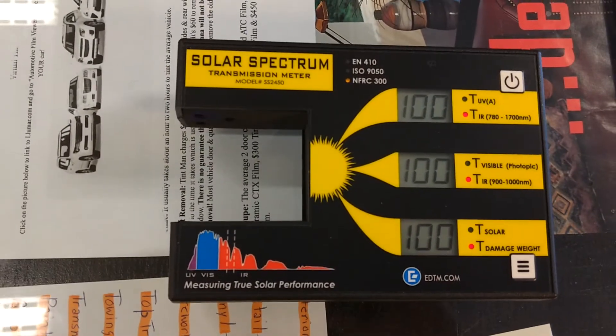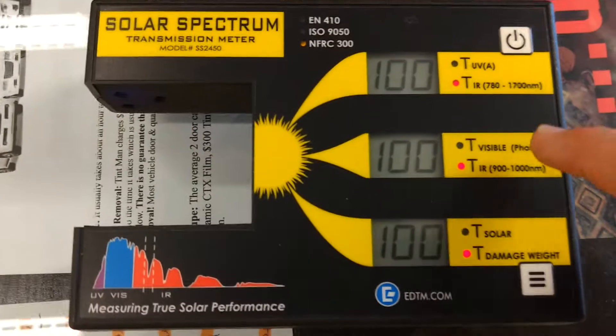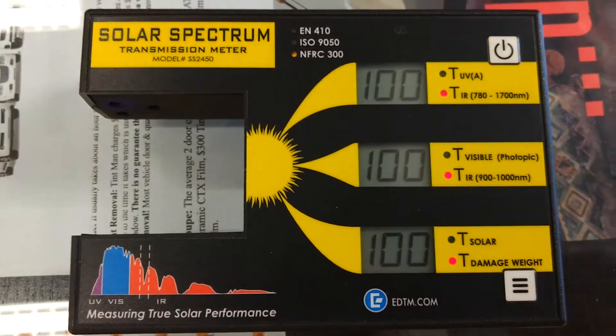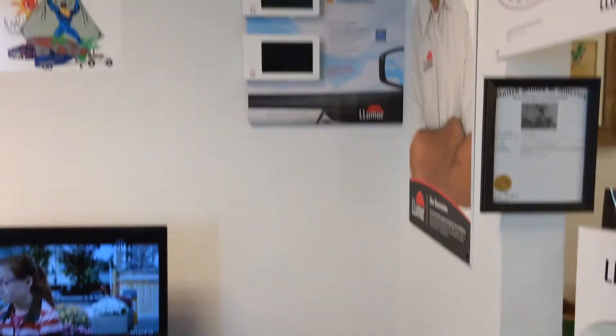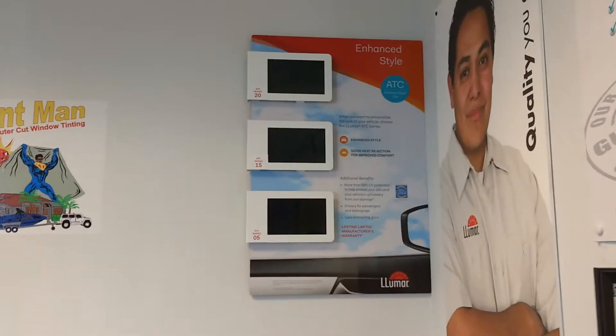We have the solar spectrum meter. This middle number right here is the infrared heat rejection number — this is the number you're going to be paying attention to. You're also going to pay attention to this heat sheet demonstration. When this heat from the heat lamp hits that sheet, it changes colors. If you're tinting your windows to reject heat, please watch this video.